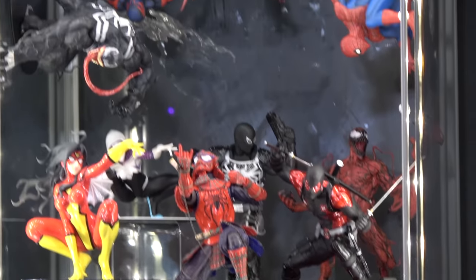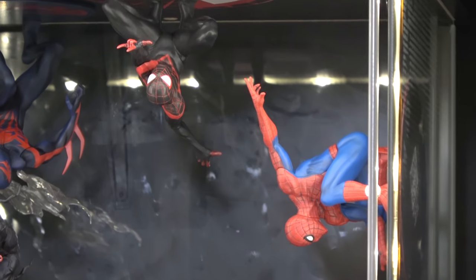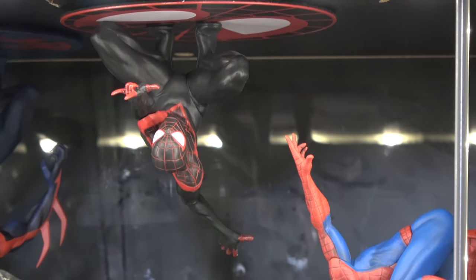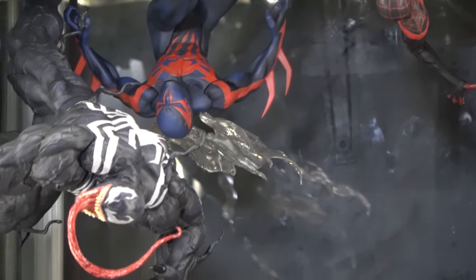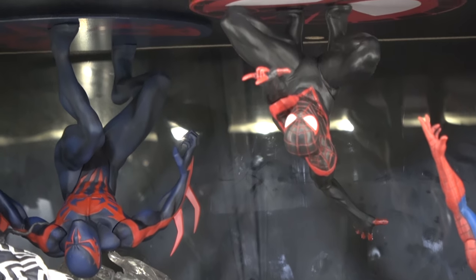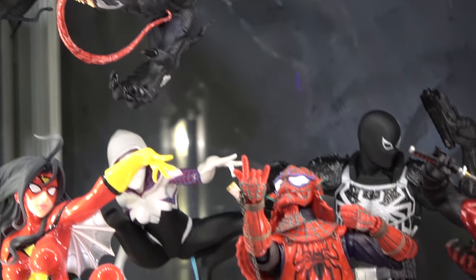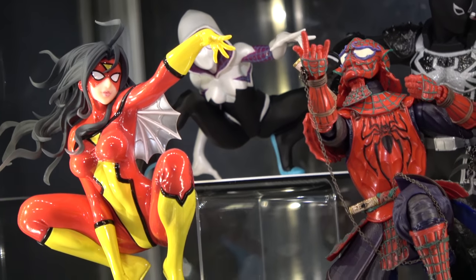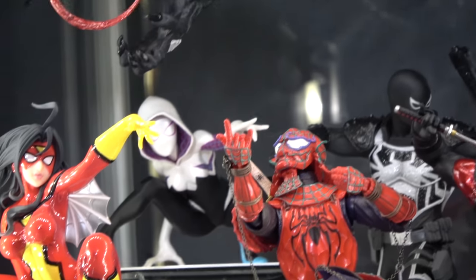And my mini Spider-Verse here from Artifacts: Miles Morales, Peter Parker, 2099, Spider-Gwen, Spawn, Carnage, Venom, and Spider-Woman. The Samurai one is a Bandai figure that I got for Christmas — pretty awesome. And then Agent Venom in the back. Then we've got Christopher Reeves Superman. A lot of people give this pose a bad rap, but hey, it's Christopher Reeves, man. He's my Superman, so I'm keeping it.